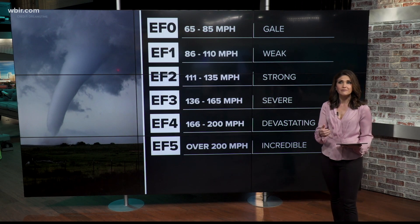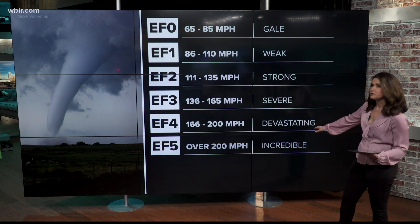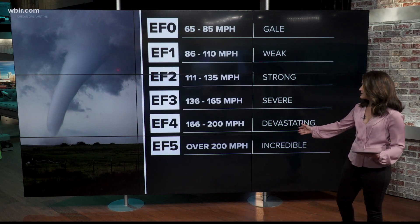An EF3 tornado is classified as severe with winds as strong as 165 miles per hour, and a devastating EF4 tornado has winds reaching 200 miles per hour. Any tornado with winds over 200 miles per hour is in the EF5 category.